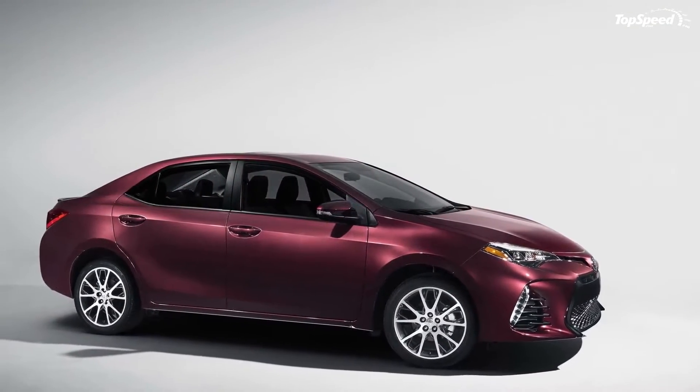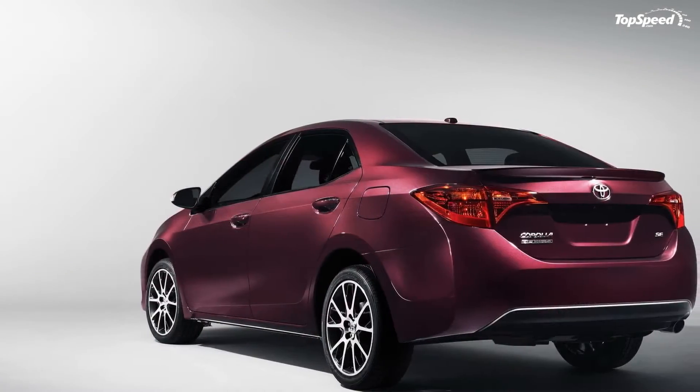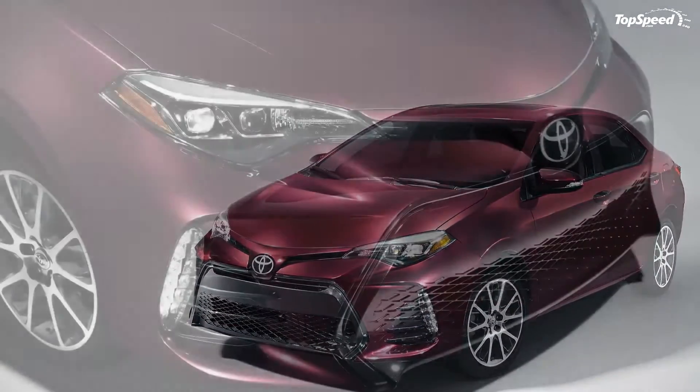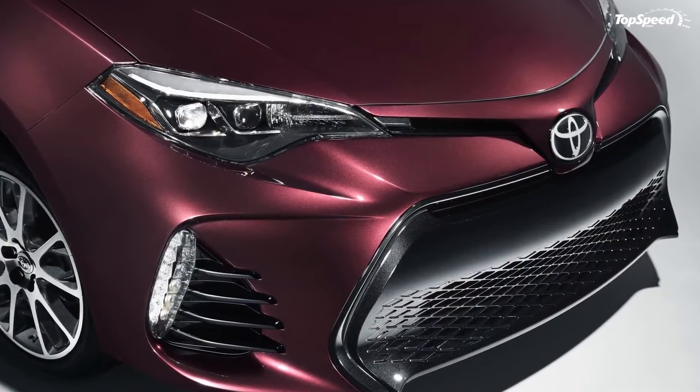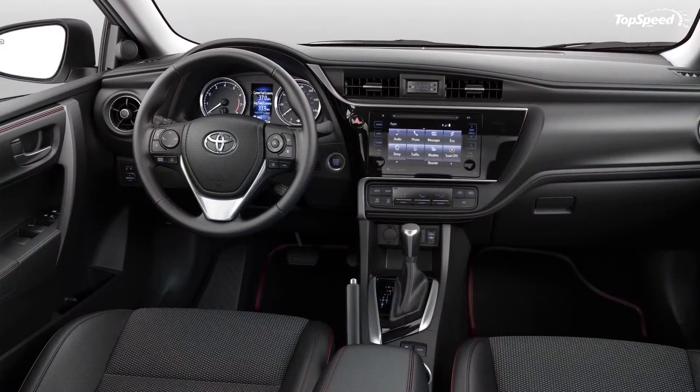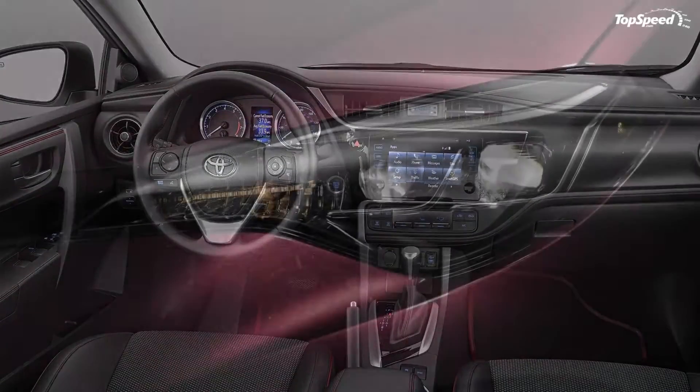the Corolla is celebrating its 50th anniversary with yet another limited edition variant. Dubbed the 50th Anniversary Special Edition, this US-exclusive sedan is based on the sporty Corolla SE and features a number of bespoke details designed to celebrate the massive popularity the car enjoys around the world.